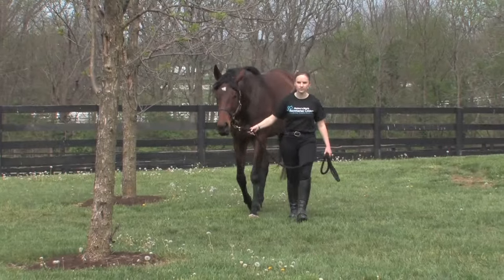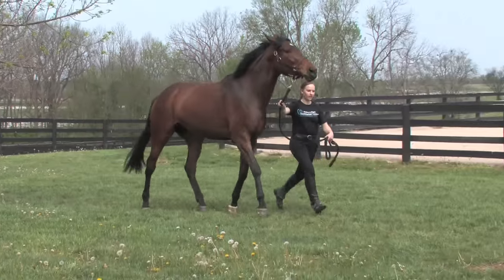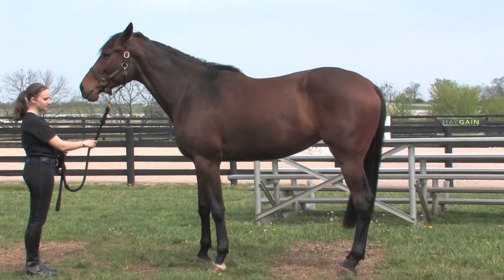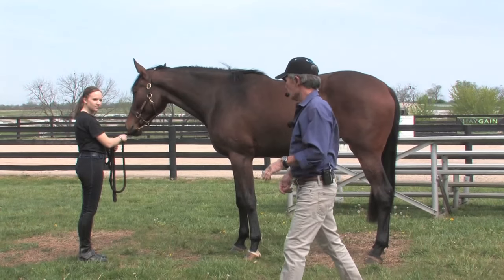You know, people say today, 'Oh, you can't find thoroughbreds like we used to find them — with big bone and tall.' Look at this horse! She's nice. She's one that I'd love to see free in the chute.